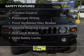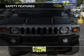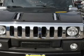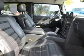Alloy rims. Safety was made a priority with these features: traction control, a passenger airbag, front ventilated disc brakes, daytime running lights, anti-lock brakes, and child safety locks.